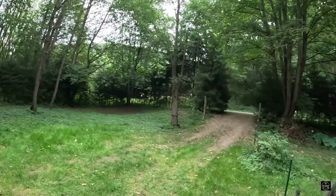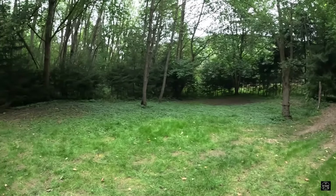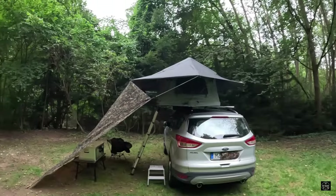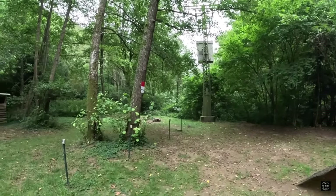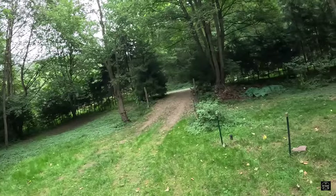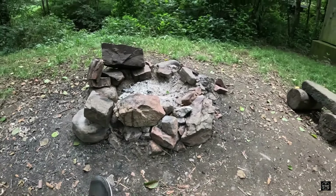Ich bin sehr zufrieden. Ich habe den Platz hier auch gebucht – das ist halt richtig klasse. Also mir gefällt das hier richtig. Ich mache jetzt auch gleich eine Führung durch diesen Platz, um euch nochmal besser zu zeigen. Bleibt dabei, zu einem neuen Overnighter.